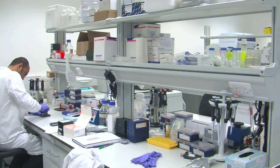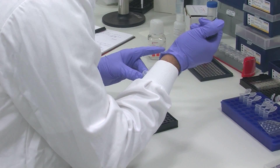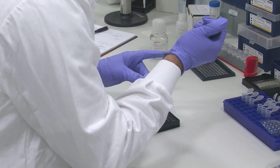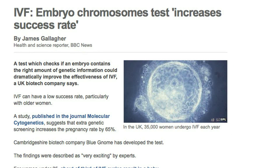Many couples struggle to get pregnant and turn to IVF. Although IVF rates have improved over the years, success rates have remained low. New research has now shown that screening embryos prior to implantation can increase pregnancy rates.